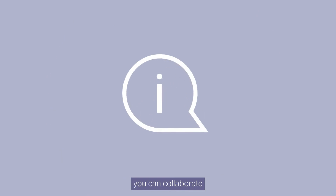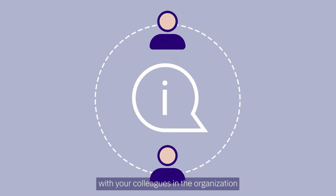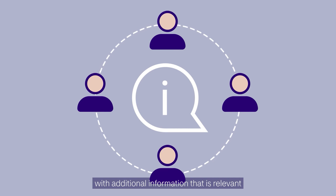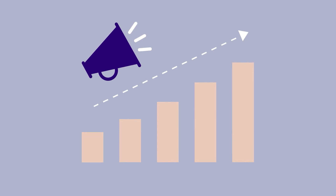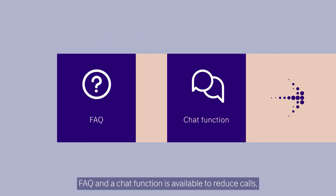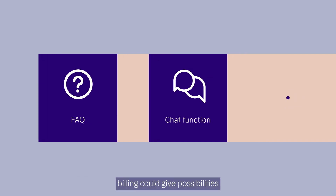You can collaborate with your colleagues in the organization and they can contribute with additional information that is relevant to the customer — marketing for upsales purposes, customer service ensures that FAQ and a chat function is available to reduce calls.